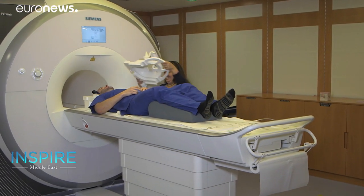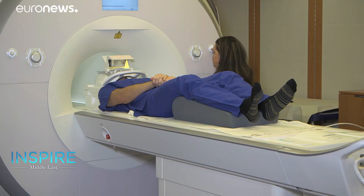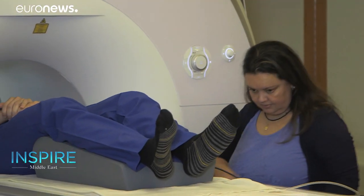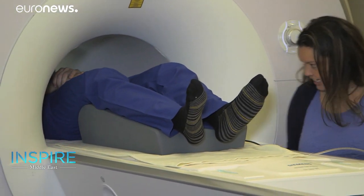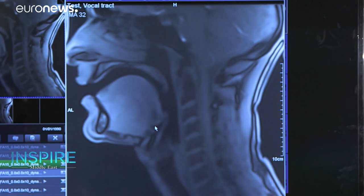To best explain things, Dr. Ray placed me inside an MRI machine and asked me to say the letters in Arabic that are uncommon to other languages. The images captured showed the range of muscles moving inside my windpipe. It's a new approach to learning that has produced some interesting results.